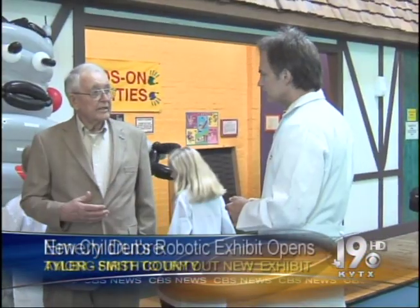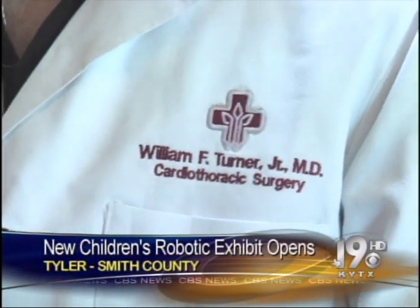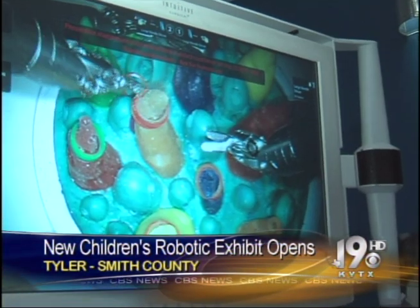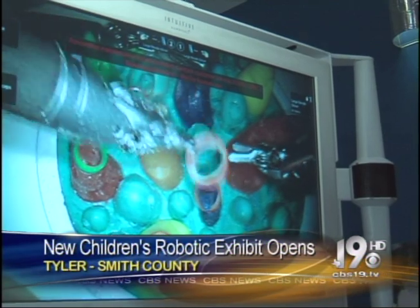Turner says the biggest difference between invasive surgery and robotic heart surgery is that patients don't have a large scar down the center of their chest, and recovery time is about half as long. Doctors say learning how to perform robotic heart surgery can be complicated, but these kids tell me it's really no different from the claw machines you find in arcades. Reporting from the Discovery Science Place in Tyler, Melissa Daigle, KYTX, CBS 19 News.